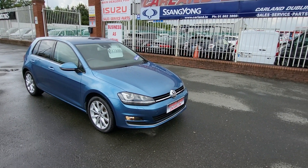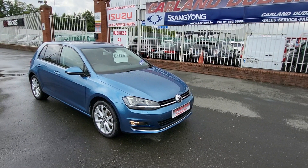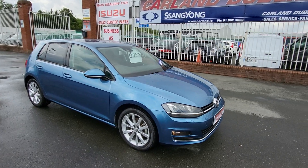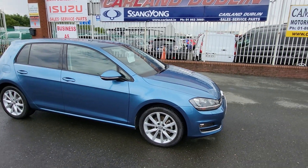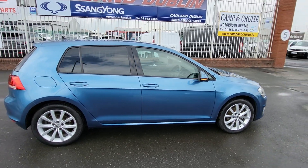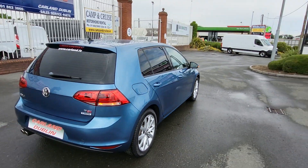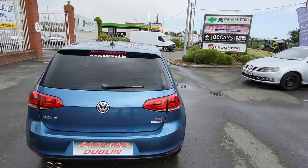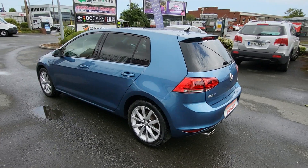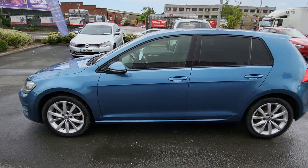Good afternoon from Carland Dublin on the Airport Road. Just landed into stock is this stunning 2015, 151-plate Volkswagen Golf Highline, finished in metallic royal blue. It has 16-inch multi-spoke alloys, rear privacy glass, rear camera, twin exhausts, and the bodywork is absolutely spotless — a great colour for this vehicle.